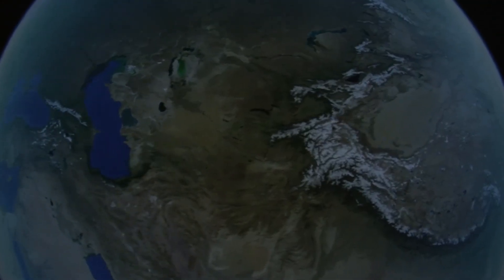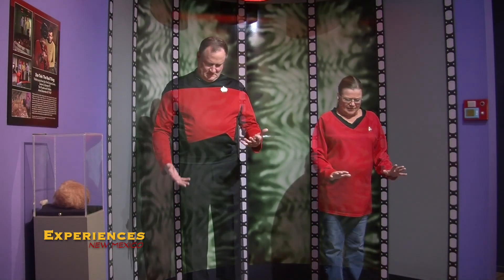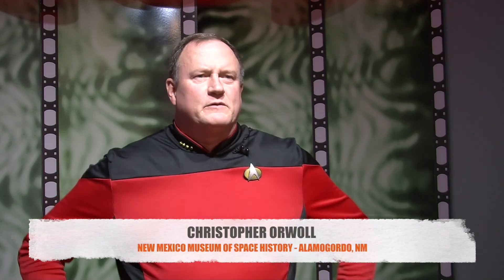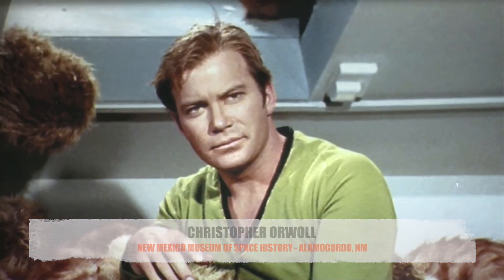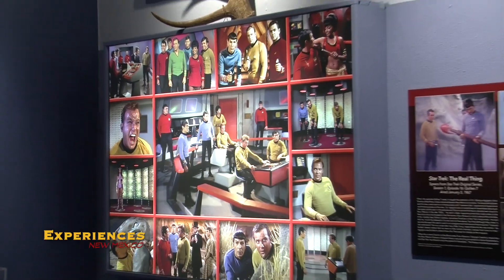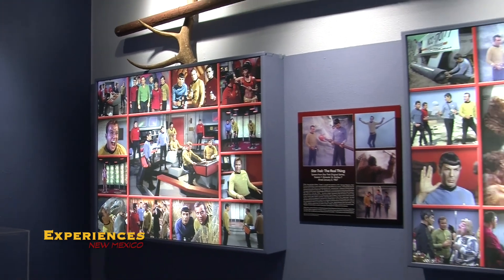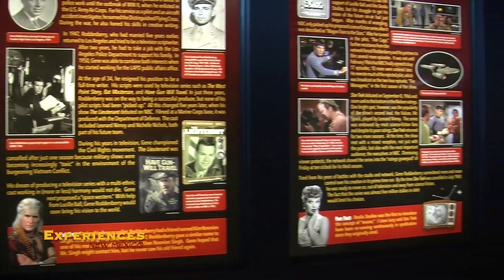Whether for an outer space adventure, an underwater journey, or a trek in the wild, the New Horizons dome theater and planetarium has just the experience for you. My name is Christopher Orwell, I'm the executive director of the New Mexico Museum of Space History. We've just opened up a new Star Trek 40th anniversary exhibit. There are two separate areas and behind me here you can see our transporter.